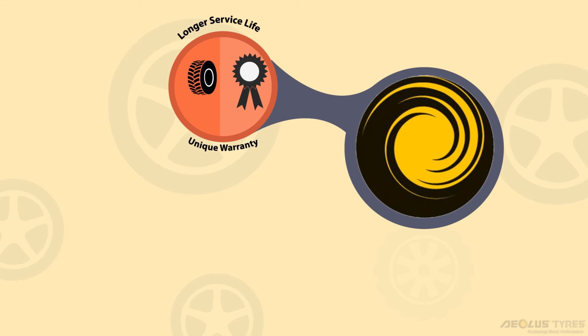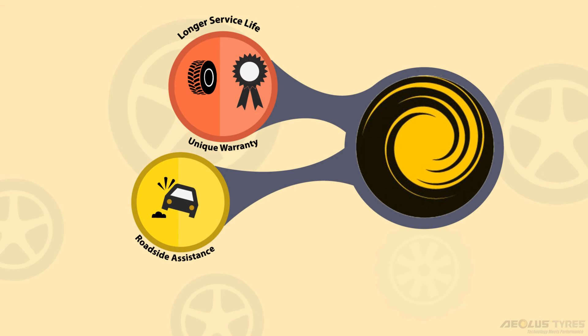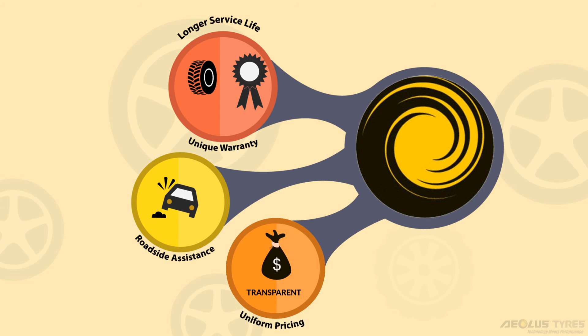Why Aeolus Tire? Longer service life and a unique warranty. Call Aeolus Tire for 24x7 roadside assistance and buy at uniform pricing across the nation.